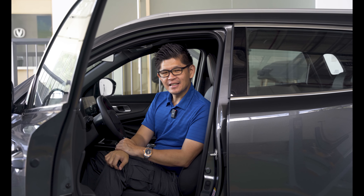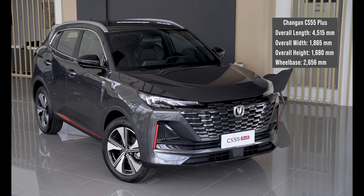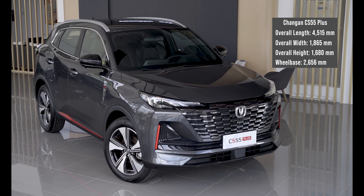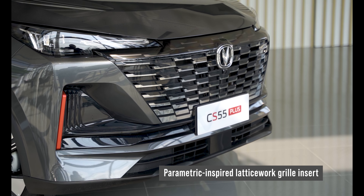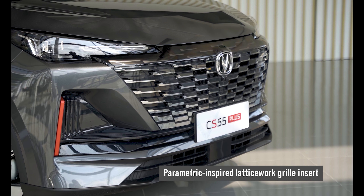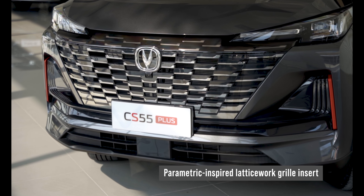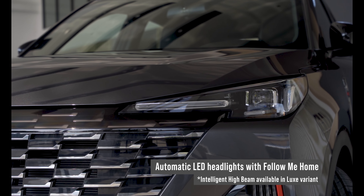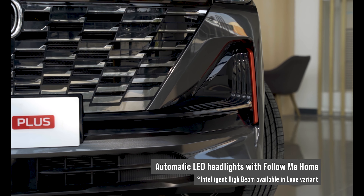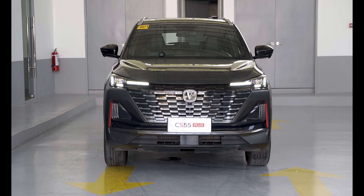Before taking the CS55+ out for a spin, let's appreciate the exterior first. Changan is set to become a formidable force in the industry. Up front, it has a large grille design with a parametric-inspired latticework insert, giving it a unique structural look made of geometric patterns. The grille is borderless, connected to the headlights and the lower air intakes, all accompanied by LED lights — denoting an avant-garde appearance.